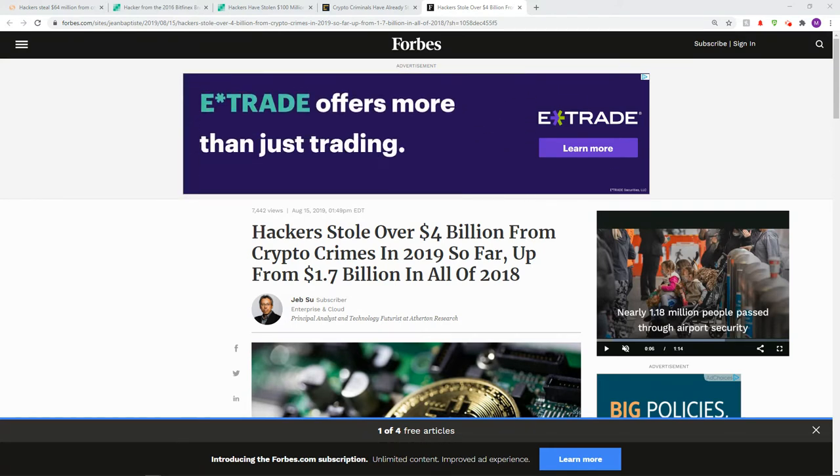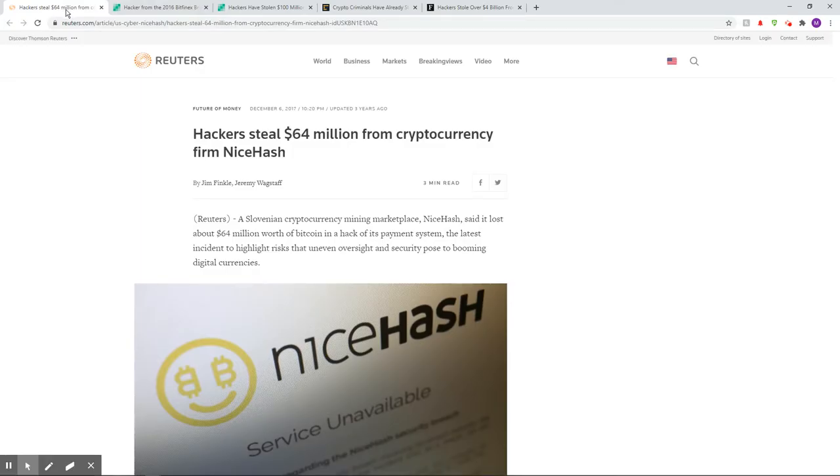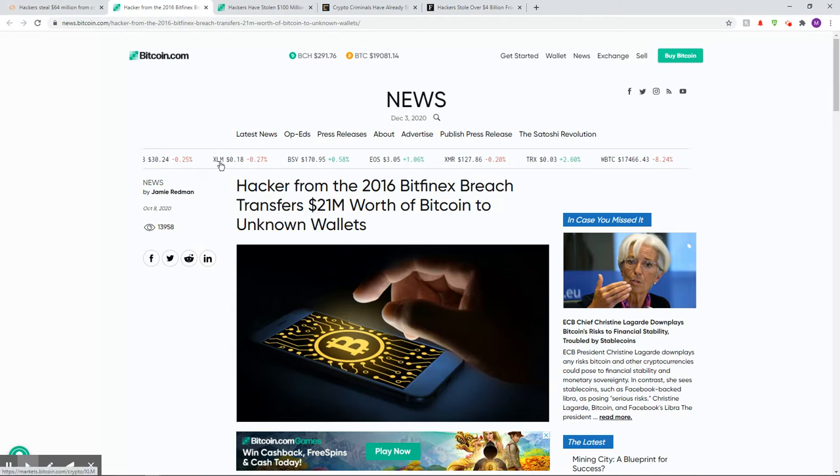Let's just check some quick headlines. Hackers steal $64 million from cryptocurrency firm NiceHash. I was a part of this — I did lose some. Hackers steal: in 2016, they transferred $21 million worth of Bitcoin to unknown wallets. And since Bitcoin has risen so much, they've started selling it off recently.